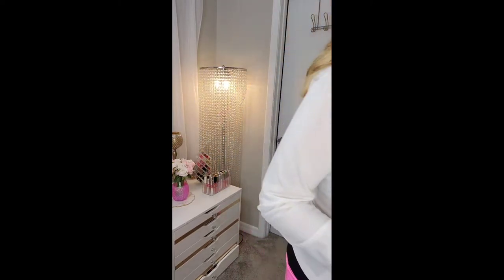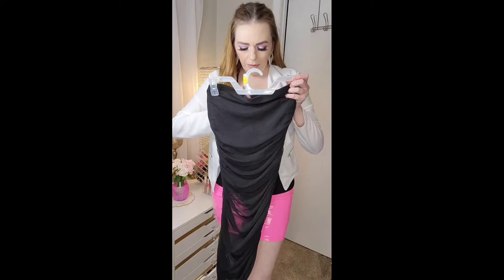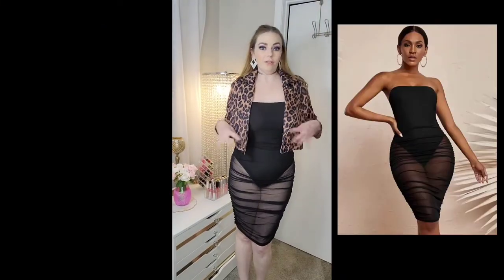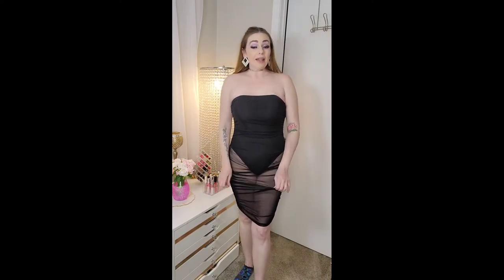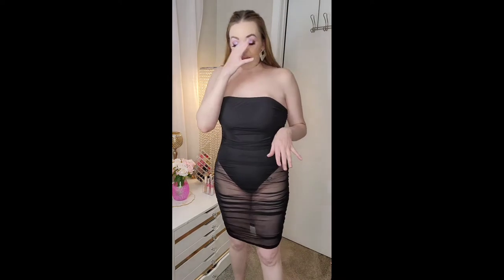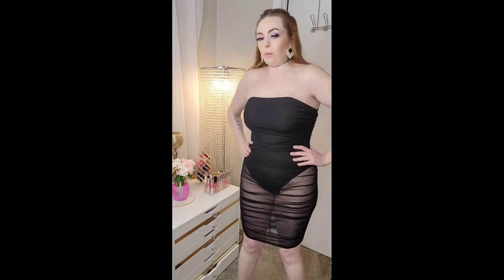This little dress here from Shein has a bodysuit underneath it and then sheer mesh — it's strapless like a tube top, size large. I think it looks cute with this jacket, but I don't think I would ever wear this out as-is — it is a very bootylicious dress. There's a lot of booty exposed so I'd have to wear a long jacket. Also, it kind of loses my waistline, so I'd feel better wearing a belt with it.